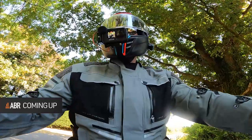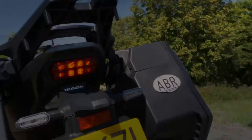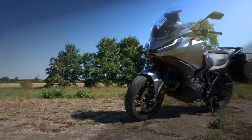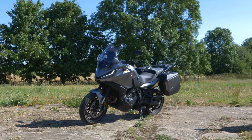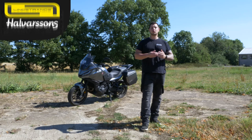It's a sports tourer, so Honda calls it — but this is Adventure Bike Rider, so let's take it down this green lane. Hello and welcome to this ABR first ride review of the Honda NT 1100, brought to you with support from Lindstrands and Halvarsens.